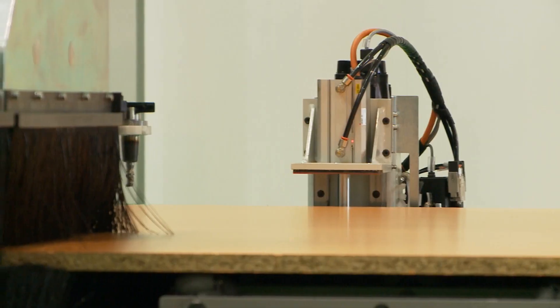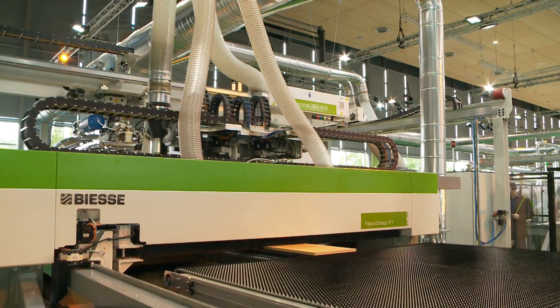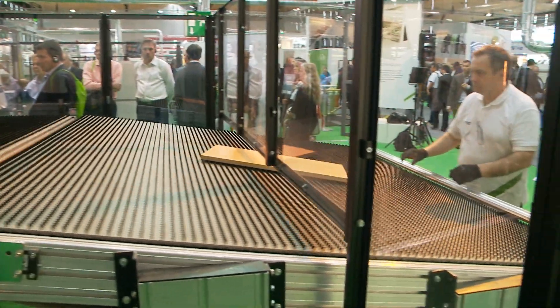The main characteristics of the machine are the possibility to process two boards at the same time, to guarantee the squareness of the parts coming out from the machine, and the smart management of the waste system.